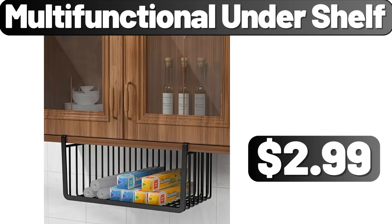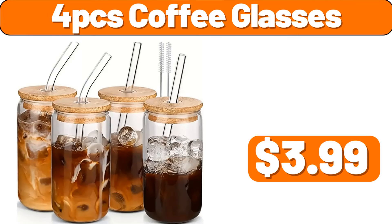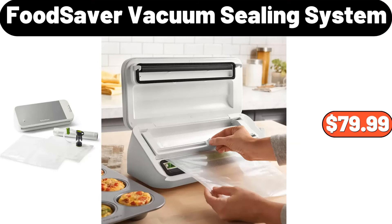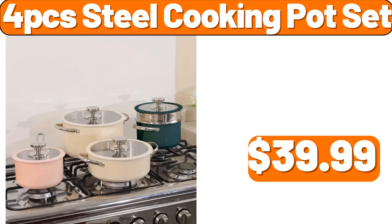Multifunctional under shelf, $7.99. Ceramic cute cat mug, $9.75. 4-PCS coffee glasses, $3.99. Food saver vacuum sealing system, $79.99. 4-PCS ceramic maple leaf tray, $19.99.